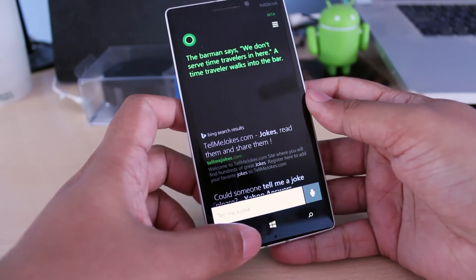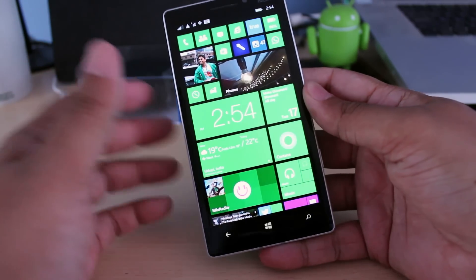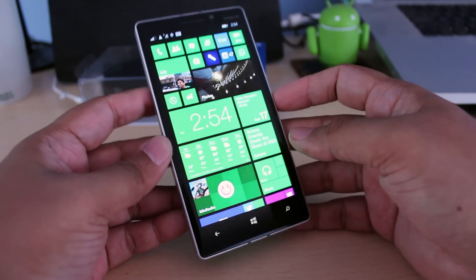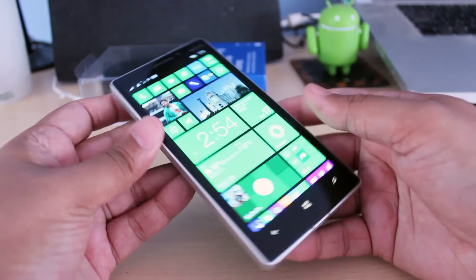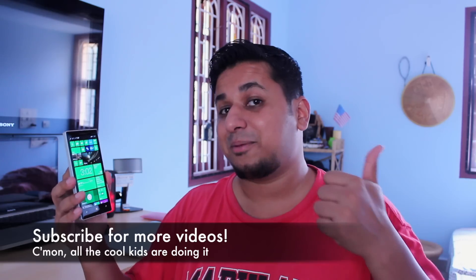As you can see it works pretty well. It's kind of convenient to have the feature, though you will get a little annoyed if people walk by you when your phone is in your pocket and they say Hey Cortana, because it might trigger. That's a quick guide on how to activate Hey Cortana on your Lumia 1520 or 930. As always, if you have any questions, let me know in the comment section below. If you like this video, maybe hit the like button or subscribe — that would be appreciated. Thanks for watching guys.